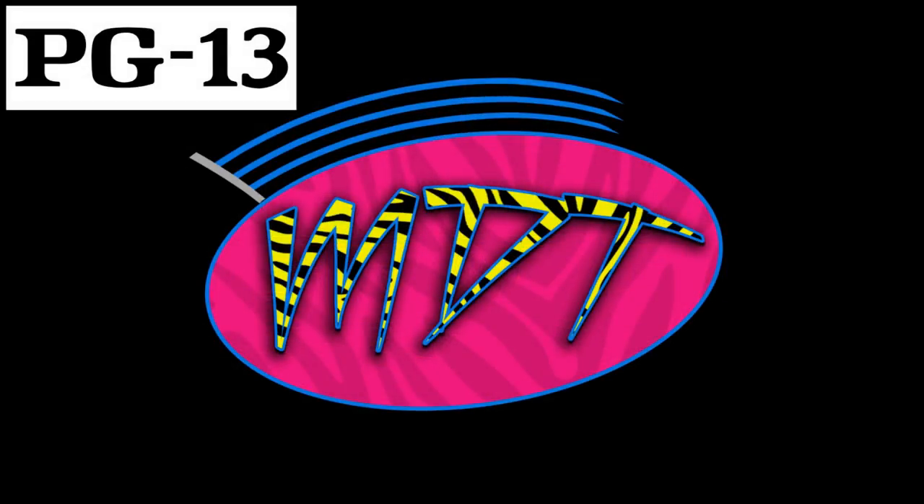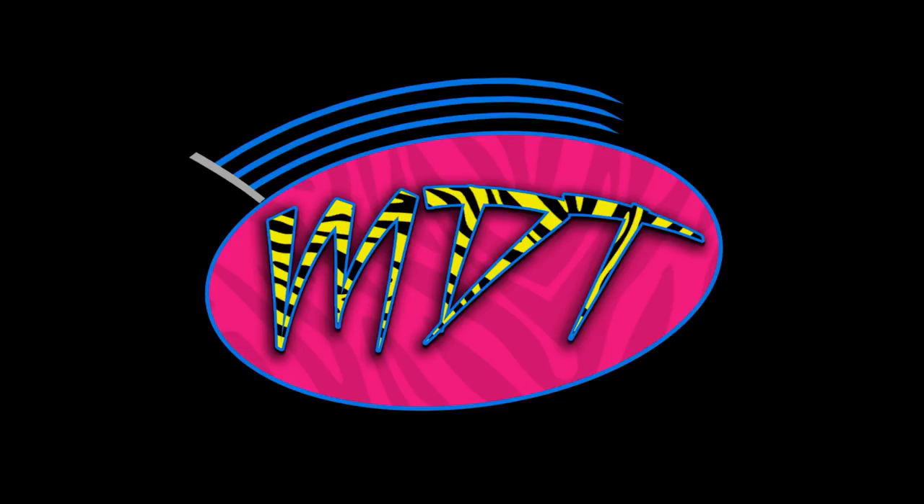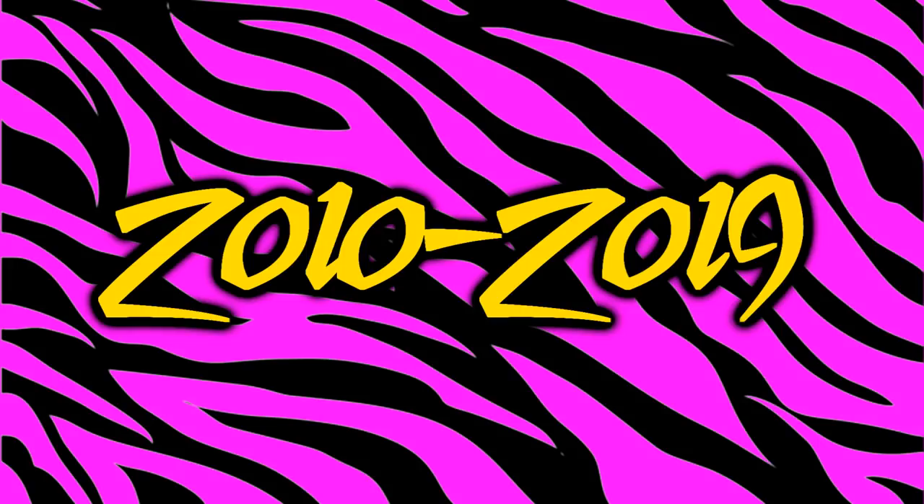Welcome to an epic My Damn Toys video. Today we are going to go on the flip side of my video from the other day. We covered the best WWE Elite figures from 2010 all the way through 2019, taking a specific look at each year. We're going to do the same thing here today but cover the flip side — the worst figure from every year from 2010 through 2019.